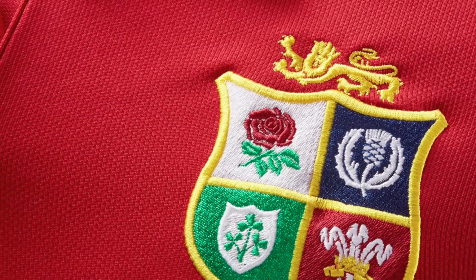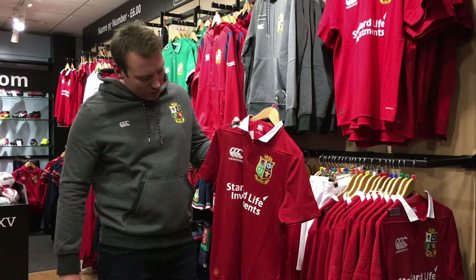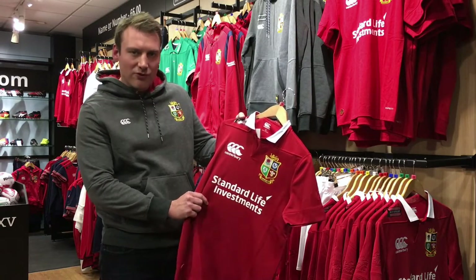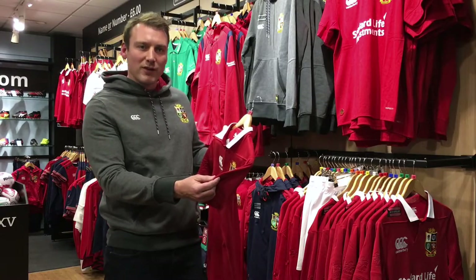The details here in the embroidered badge — HD embroidery, Canterbury embroidered logo, Standard Life Investments across the front. On the right sleeve we've got the Heraldic Lion printed into the fabric, and on the left sleeve we've got the NZ 2017 Tour.